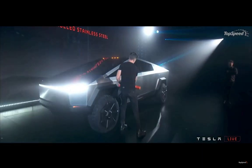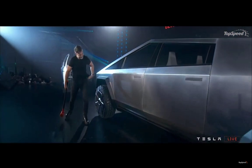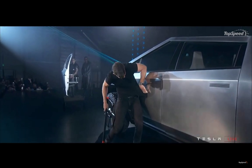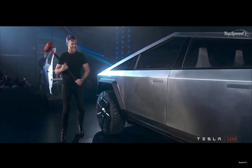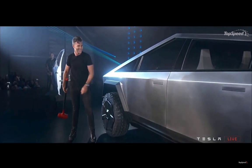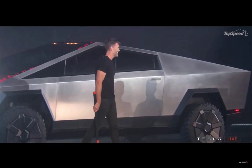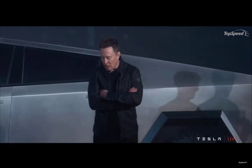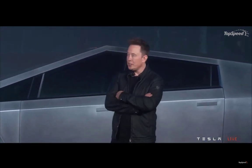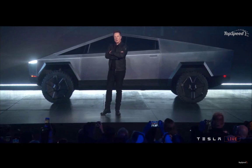With the battery technology Tesla has from now until next year, I'm telling you the range will be greater and the power will be greater. The higher-end models will be the most sold — people want range, people want options. Range is king. You need range when you travel around the country, like I do.